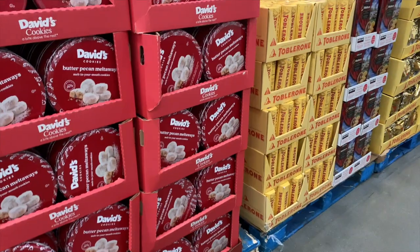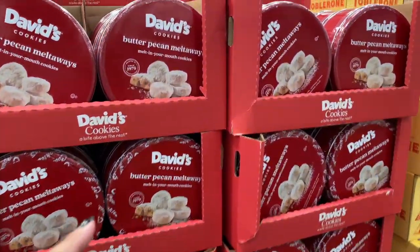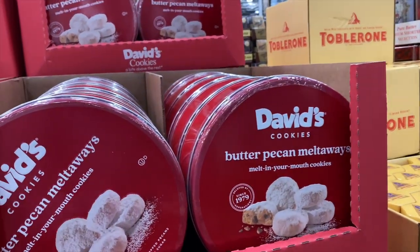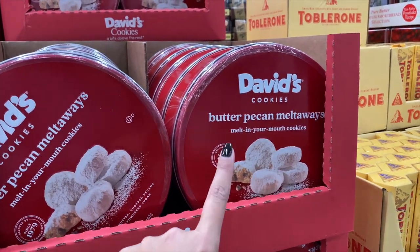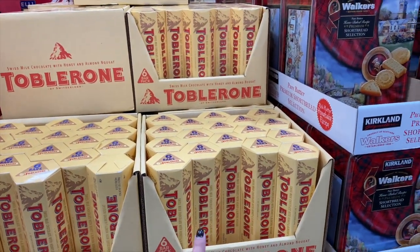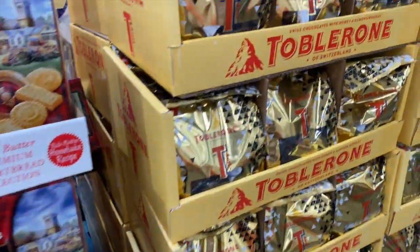What does this remind you of? It looks like Turkish Delight — you know that movie? Butter pecan meltaways for $9.99. I've never had this chocolate, FYI. $5.89 right there — six bars. Mini assorted.